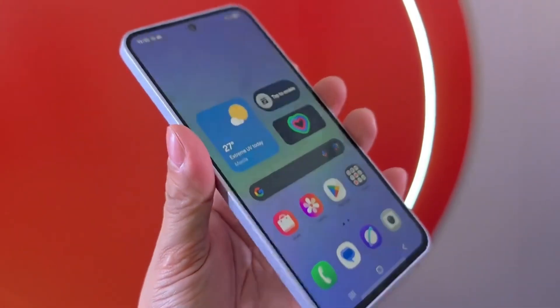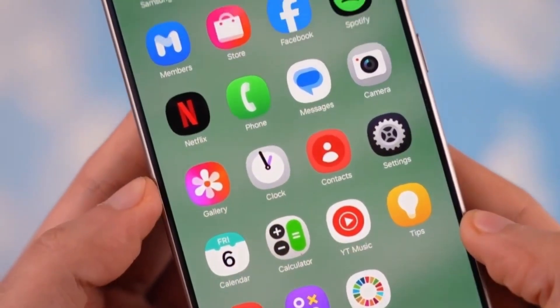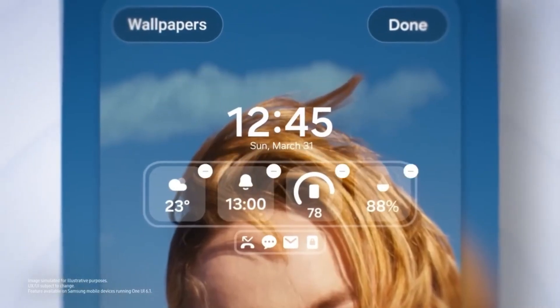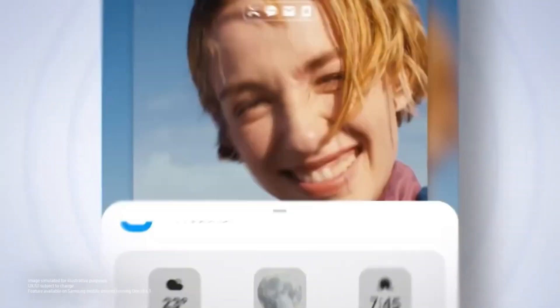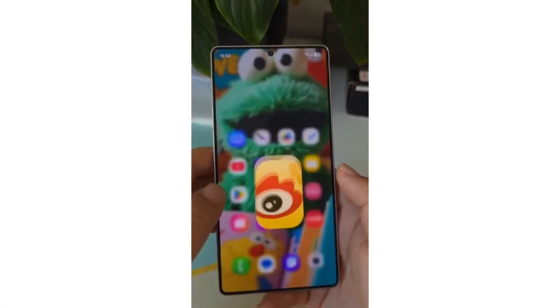But not everyone is celebrating. If you live in the United States, the update hasn't started rolling out yet. US users are still waiting, and this delay isn't surprising. For years, American carriers have been known to slow down major Android updates. Unfortunately, the same thing is happening again. While Galaxy S25 users in Europe are already enjoying the new software, those in the US may need to wait a few more days or even a couple of weeks depending on their carrier.